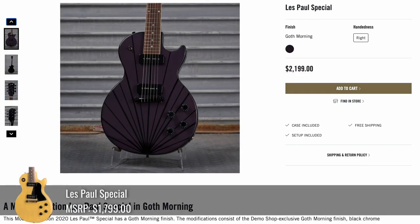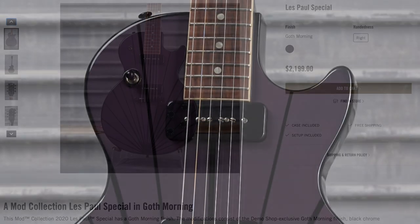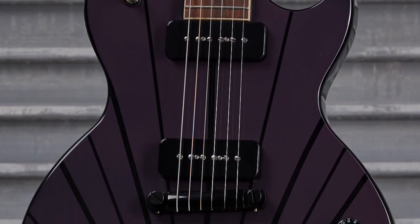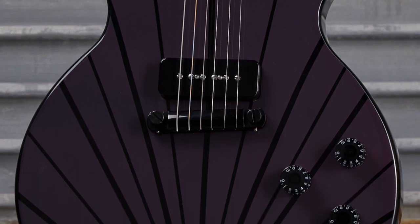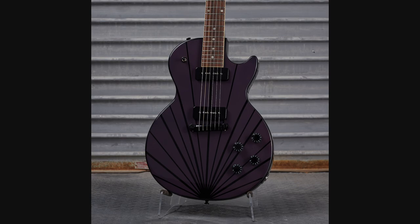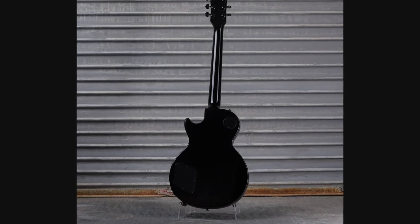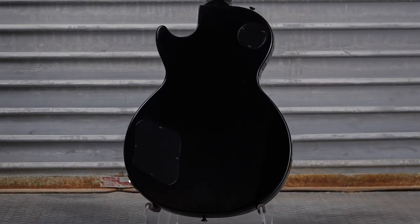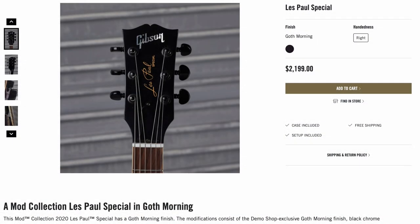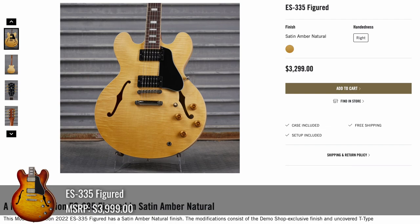Check out this Les Paul Special — appropriately named Goth Morning, like good morning but goth. I can see this going really well in some teenage girl's room. It's that right plum color with a black lace design type thing going on. I like it, especially since they blacked everything else out. At first I was wondering why they didn't do the back, but I guess somebody with goth styling probably would want a black back. Still, I feel like it was a missed opportunity not to give it a plum Gibson logo or do something special with the truss rod cover.